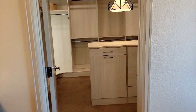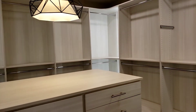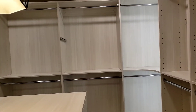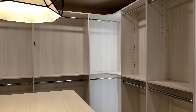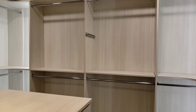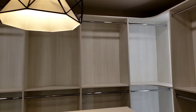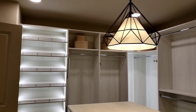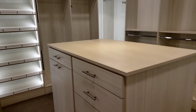My favorite part of the house is always the kitchen and the closet — that's always my favorite. Oh my god, look at this closet! This is optional though, so if you want your closet this way you have to pay extra to get it done this way. I would love to have my closet this way one day.